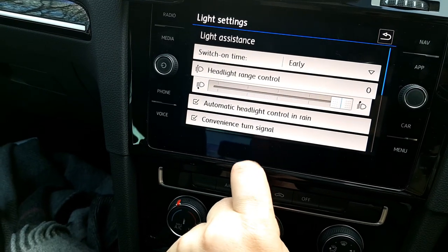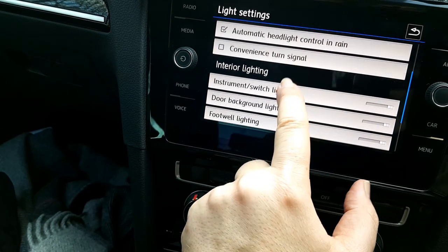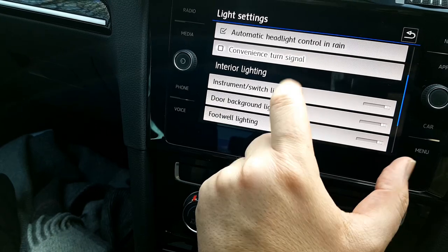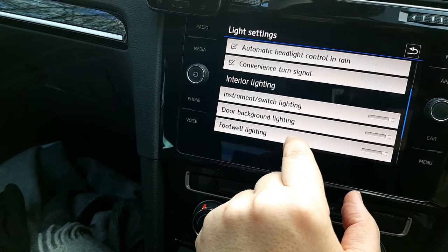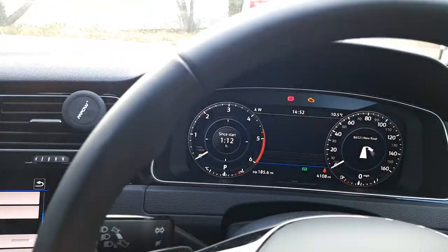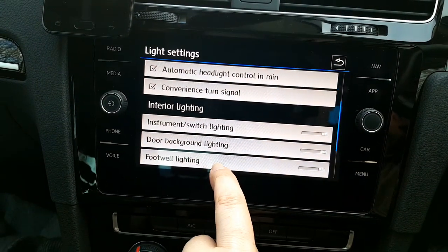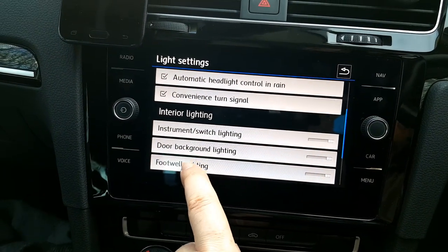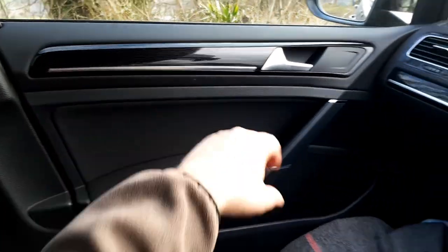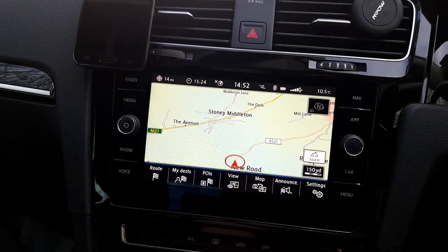There's a convenience turn signal setting — I'd need the manual to explain that one. Instrument switch lighting controls the background illumination; everything is backlit in white, which looks really nice. You've got footwell lighting and door background lighting — on the GT that strip lights up, which is a nice touch.